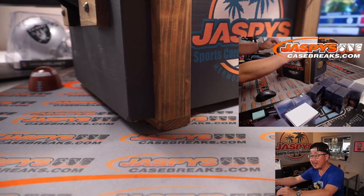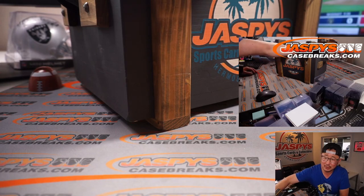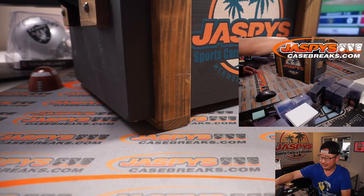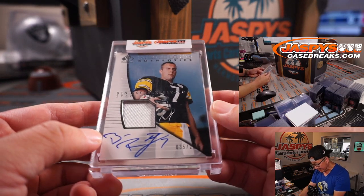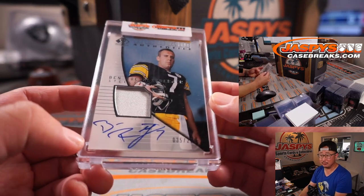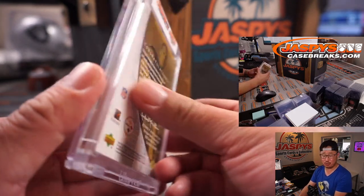Let's see what we got inside. I'm just going to reach in and pull the first thing I got right here. That's going to be Rookie Authentics — Ben Roethlisberger. Nice. Jersey and on-card autograph. 35 out of 99.